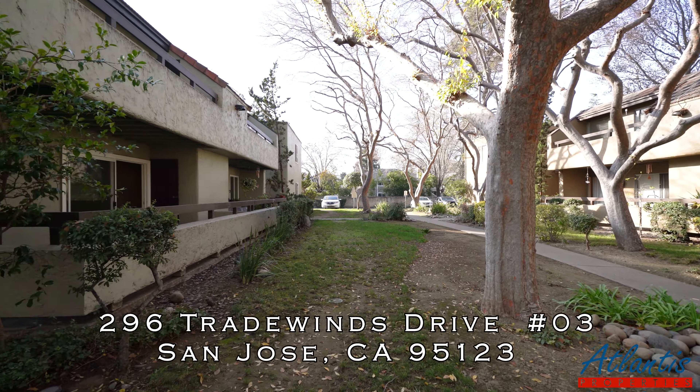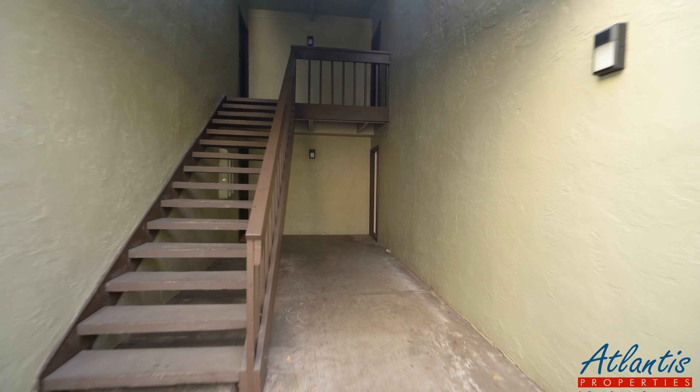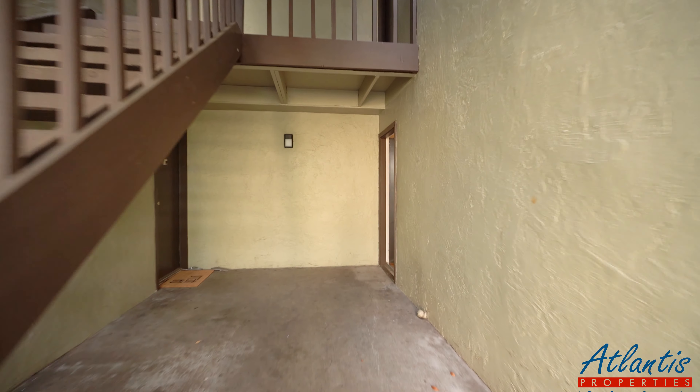Welcome to 296 Tradewinds Drive, unit number three in San Jose. Taking a look at a two-bedroom, one-bath condo for rent on the ground floor. Let's take a look.